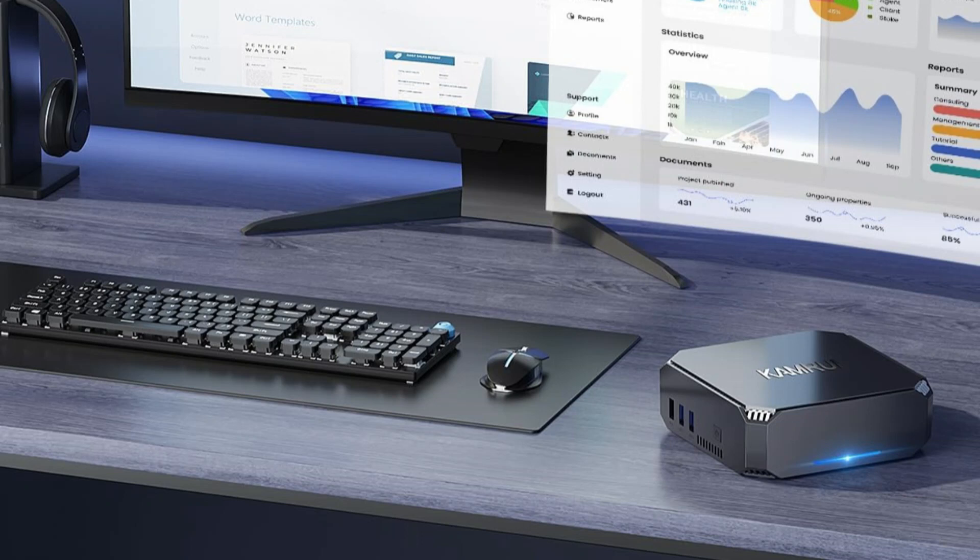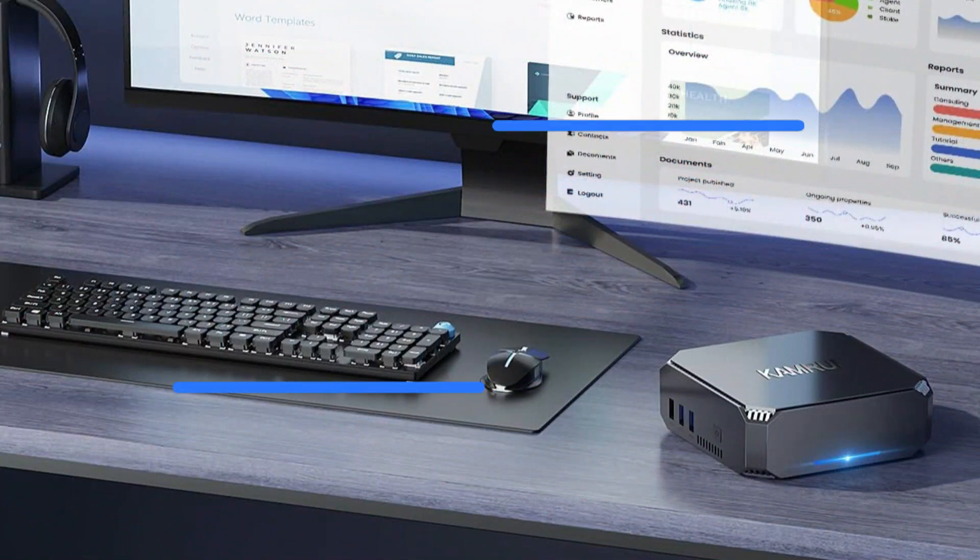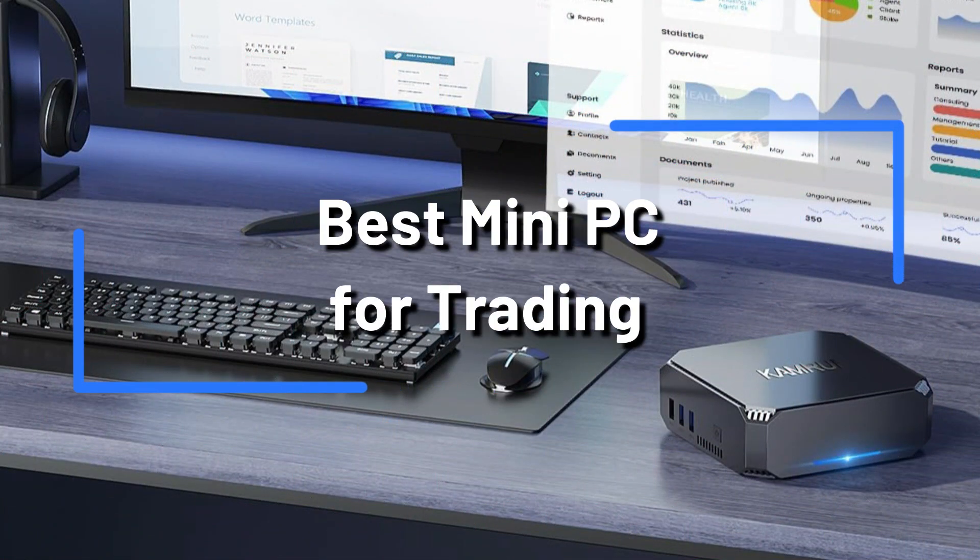Are you a trader in search of a portable yet effective trading solution? A mini PC is a great option for trading. These small but powerful devices are ideal for managing trading platforms, evaluating market data, and easily completing deals. We will examine the top three mini PC alternatives available to traders in this in-depth analysis.